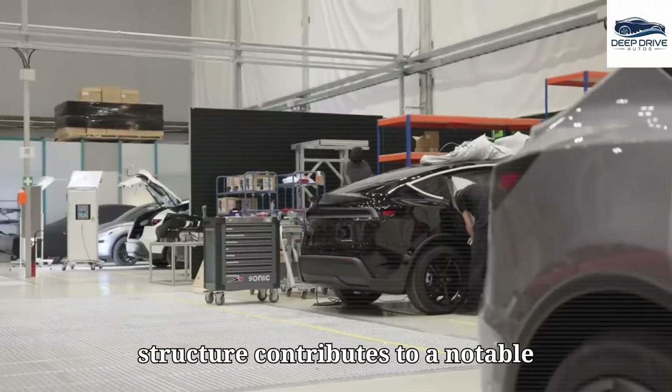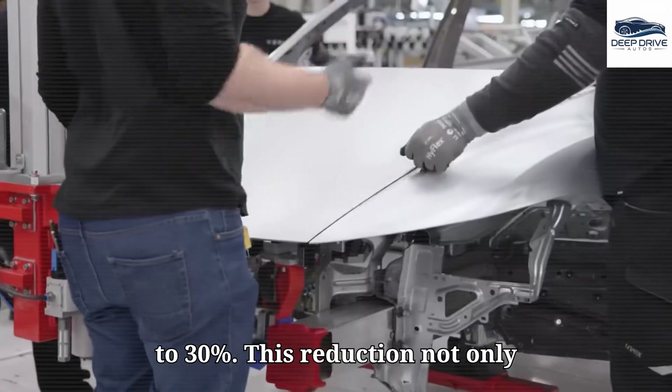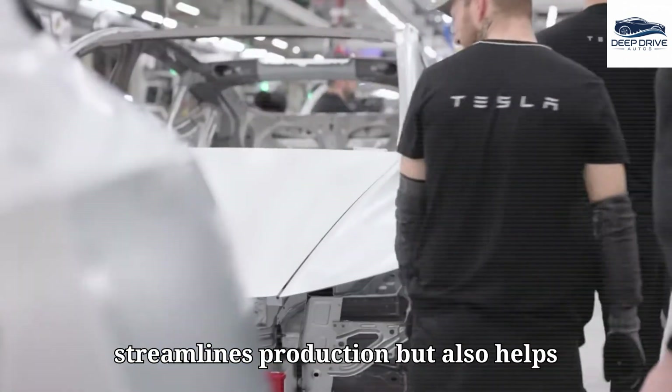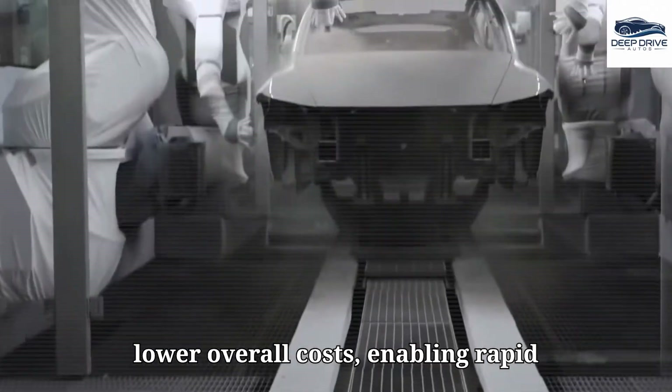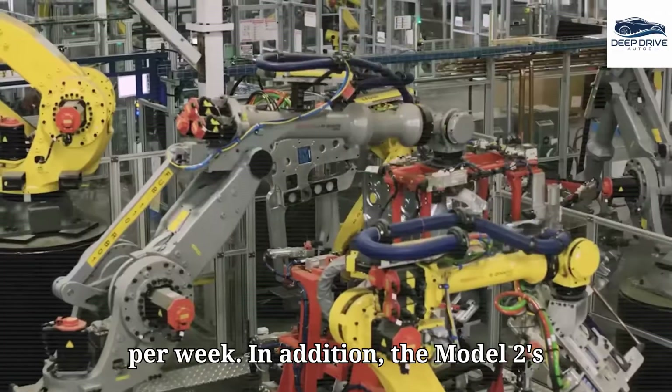Utilizing a common body structure contributes to a notable reduction of unique variations by 20 to 30%. This reduction not only streamlines production but also helps lower overall costs, enabling rapid production rates of up to 4,800 vehicles per week.